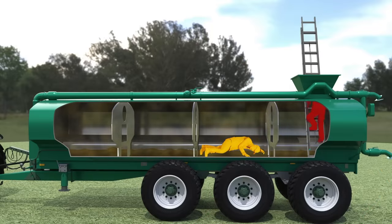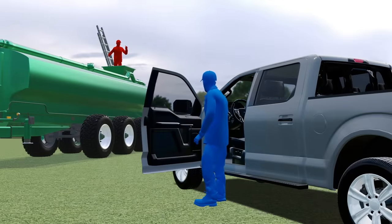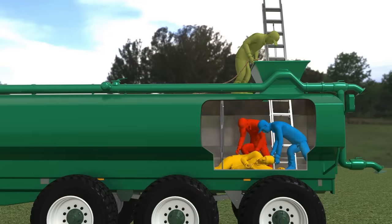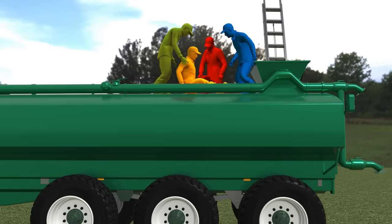Worker two took a couple of deep breaths and entered the tank, but was unable to get past a baffle inside and exited. Worker three arrived and saw worker two waving for help. Worker two re-entered the tank followed by worker three. They pulled worker one toward the opening and with the help of a fourth worker and the use of a rope, got him out of the tank.